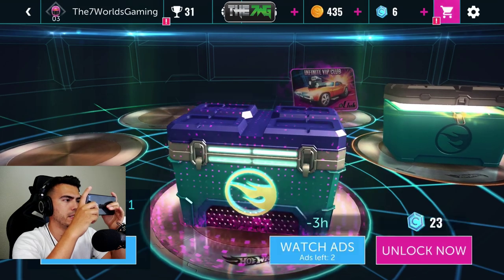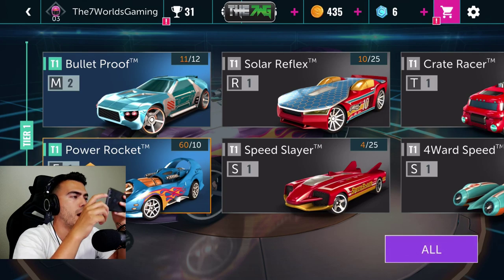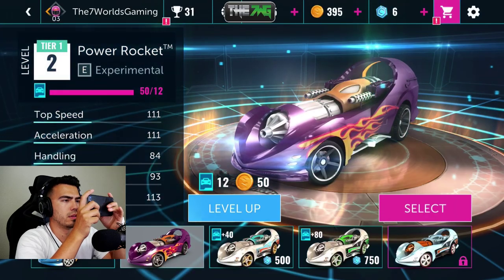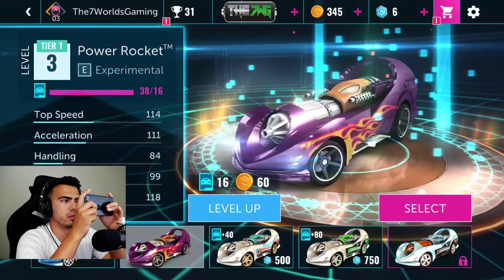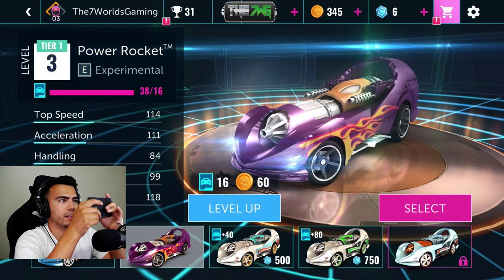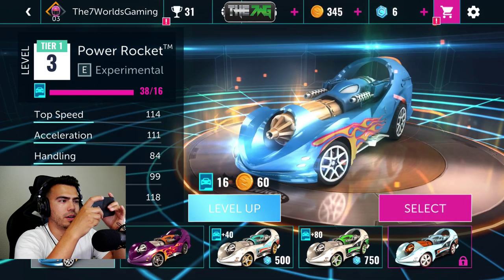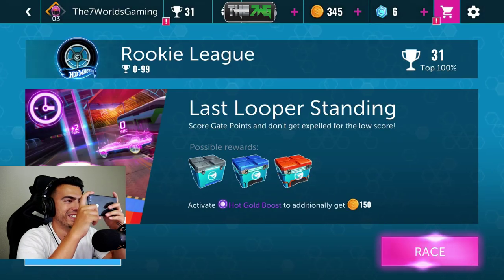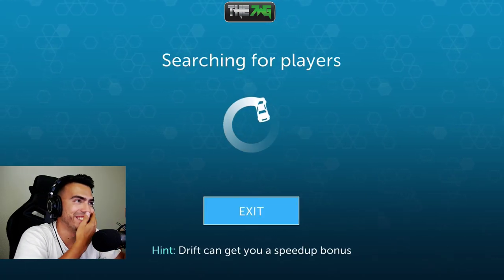Got some crates to unlock — there you go! Vehicles. Now let's level up this bad boy — I think I can level it up twice! Oh my gosh, that's OP — that is freaking OP! I don't even know what went up but honestly I don't care, I just wanted to level it up and I did. Let's go race it at level three!